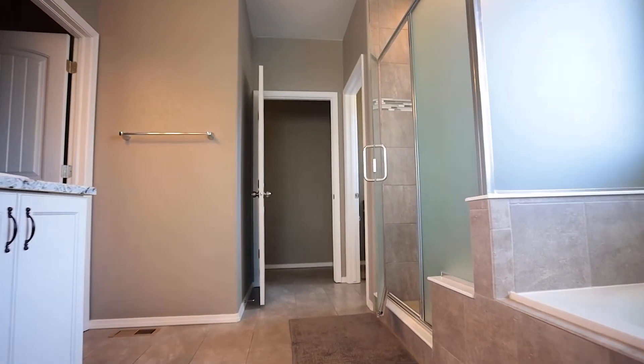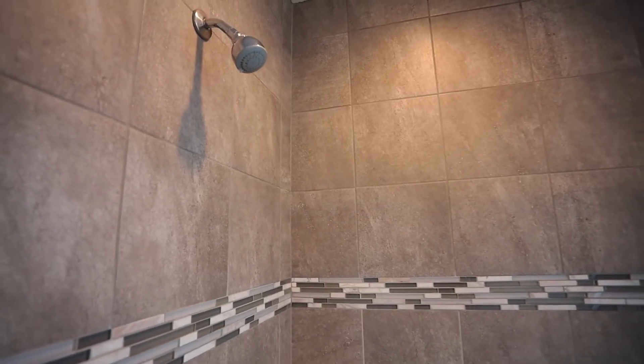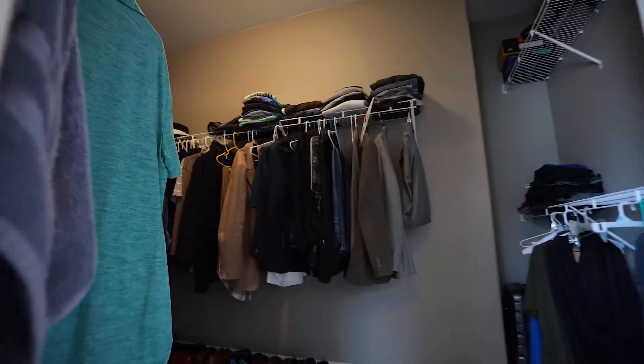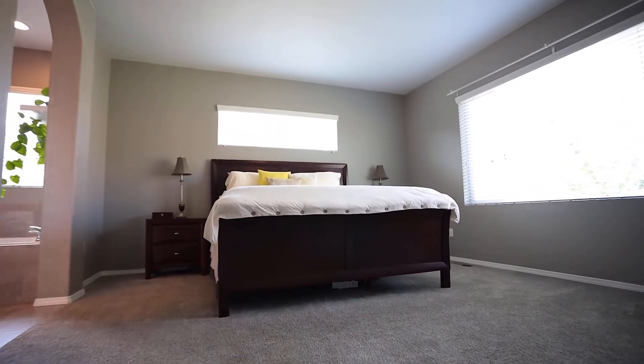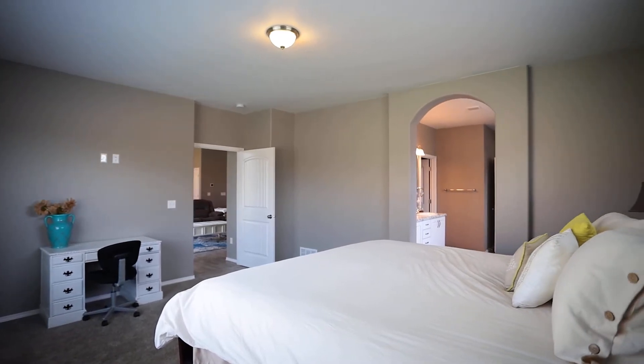A beautiful master bath that has raised countertops, tile backsplash, and just like the rest of the house, has a whole lot of natural light. Also included is a large walk-in closet. The master bathroom opens up to the master bedroom, which just like the rest of the house has a whole lot of natural light and is oversized for all your bedroom furniture.